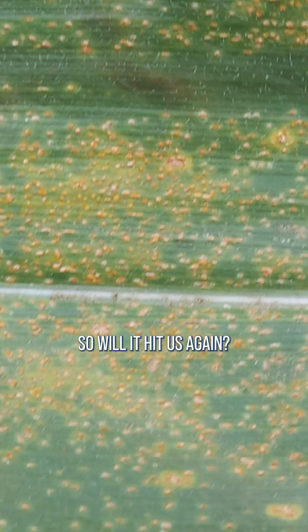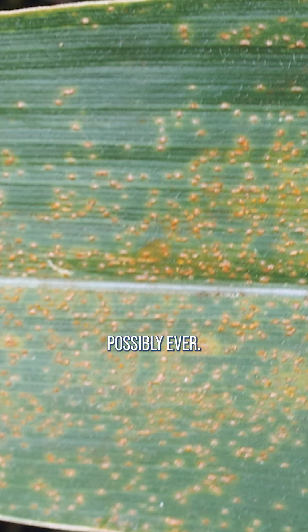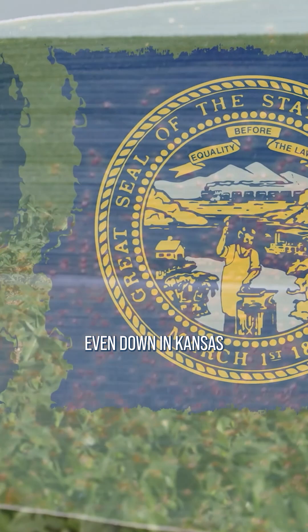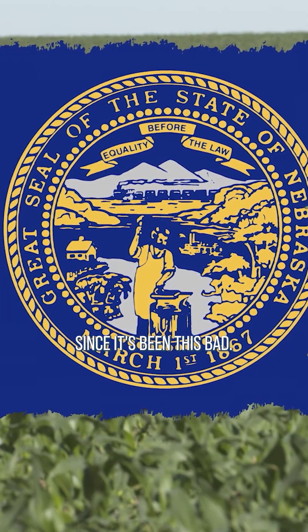Will it hit us again? We haven't seen this much southern rust on our farm — possibly ever. And many farmers that I talked to, even down in Kansas and Nebraska, said it's been at least 10 years since it's been this bad.